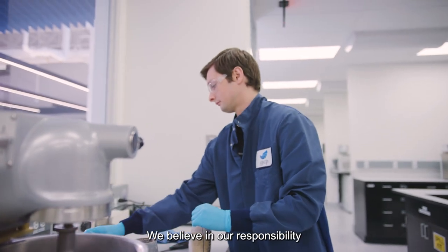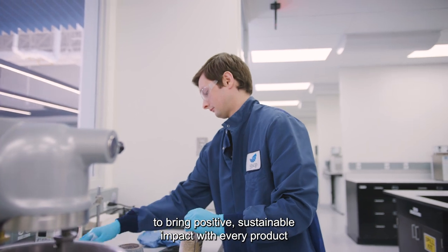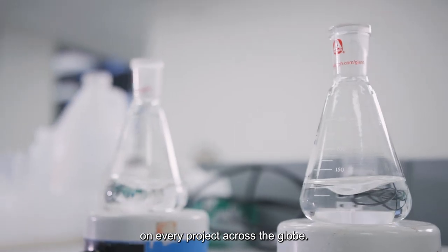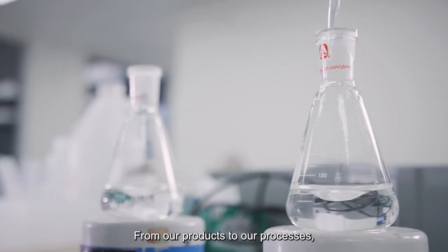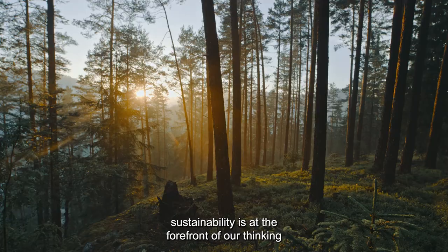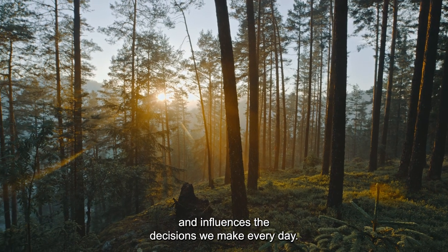We believe in our responsibility to bring positive, sustainable impact with every product on every project across the globe. From our products to our processes, sustainability is at the forefront of our thinking and influences the decisions we make every day.